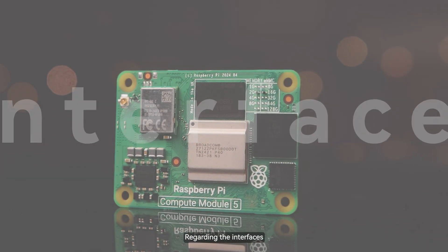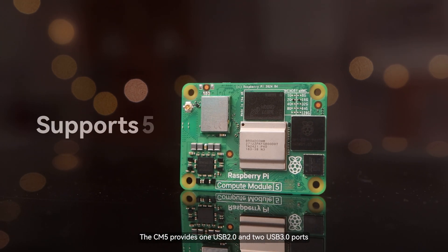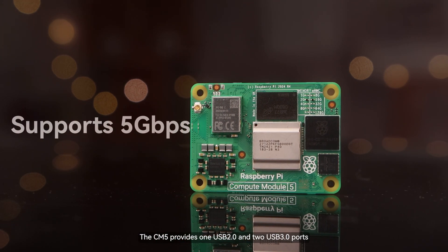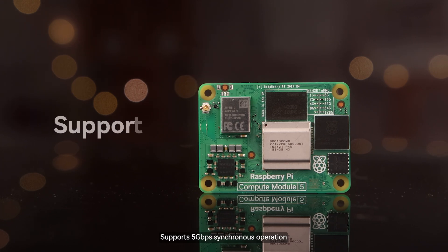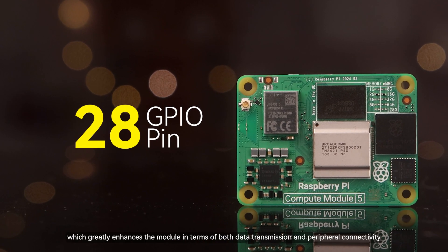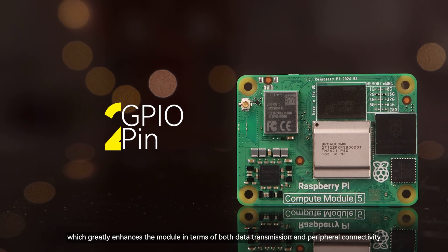Regarding the interfaces, the CM5 provides one USB 2.0 and two USB 3.0 ports, supporting 5 gigabits per second synchronous operation. 28 GPIO pins are provided, which greatly enhances the module in terms of both data transmission and peripheral connectivity.